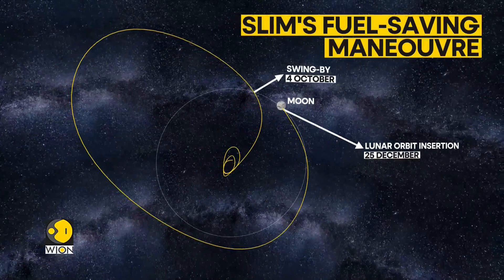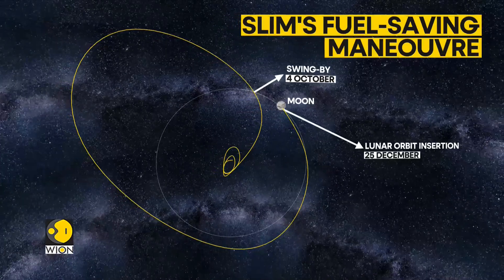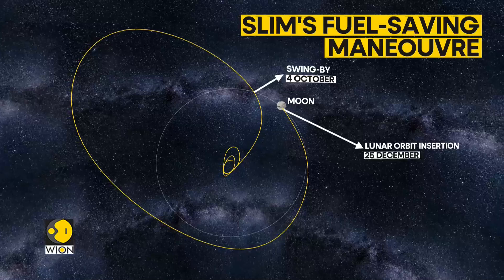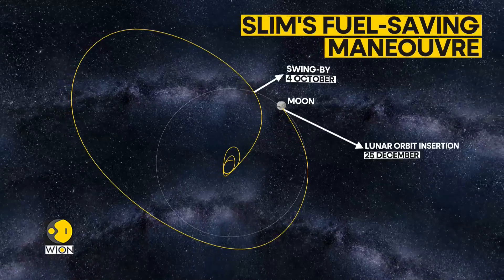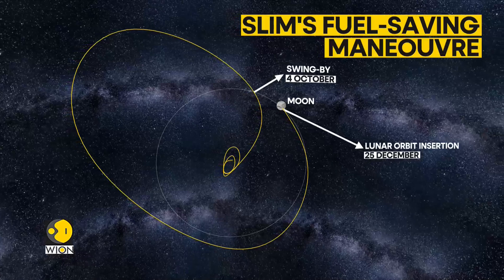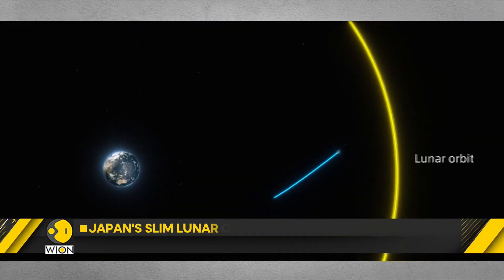This is similar to how Chandrayaan-3 went to the moon. But once it got close to the moon, Chandrayaan-3 applied its brakes — which consumes fuel in space — slowing down enough to be captured by the moon's weaker gravity. Japan's SLIM did things differently: instead of slowing down to be captured by the moon's gravity, it allowed itself to be deflected in the moon's direction. This maneuver was formulated in the 1980s, and mainstream use of this technique has the potential to revolutionize lunar landings.